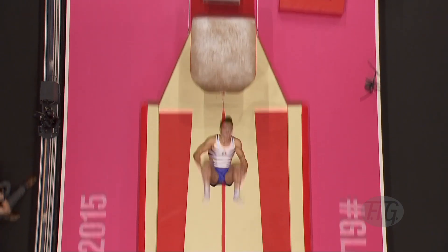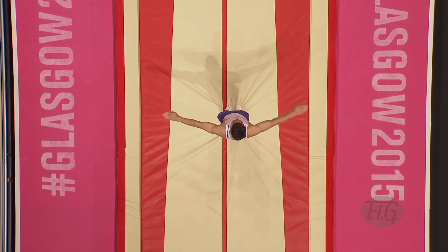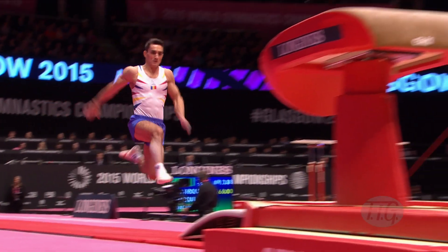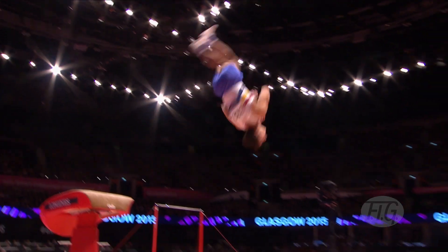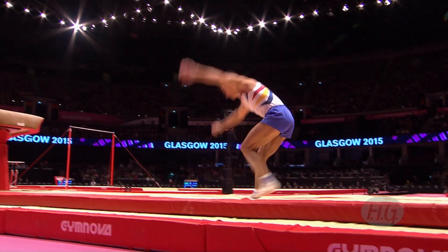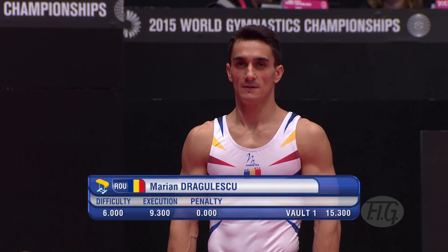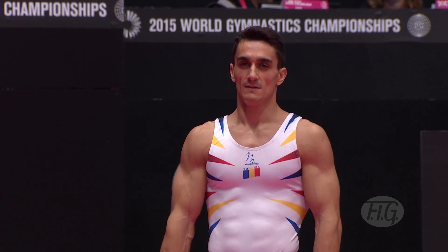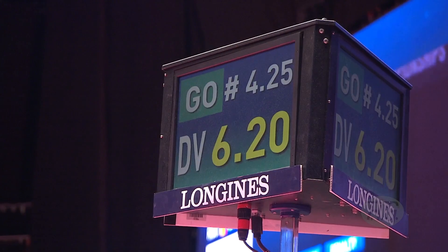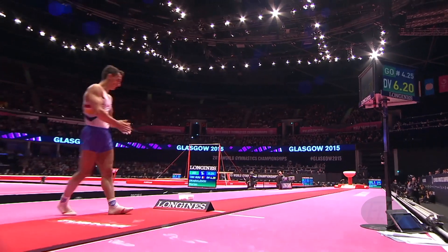Straight on. Punches high up. Just a step back there. There it is — wraps in for the half turn. He scores 15.3 for that first vault. So now it's all about the second vault. The second vault must have a different entry. He performed the handspring there, so now he's gone for a 6.2 start value.